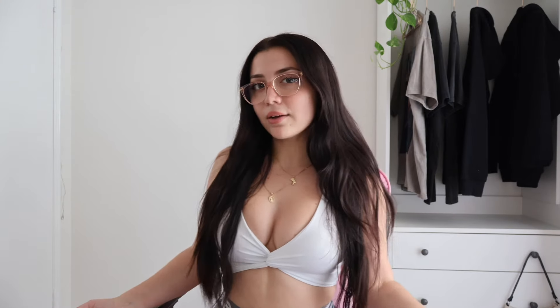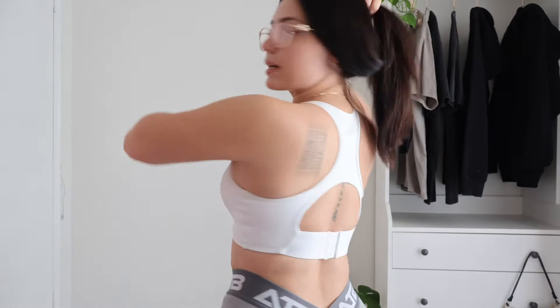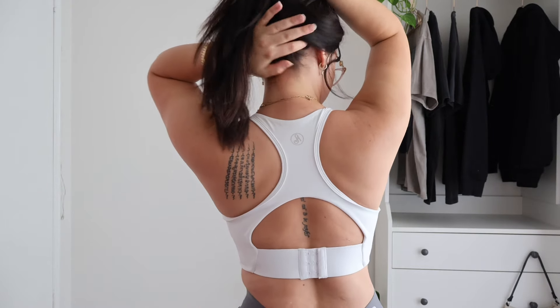I'm literally obsessed with this sports bra. It's so comfy and makes your chest look so good. It's super supportive as well — I don't feel like anything's going to fall out. This is what the back looks like — super neat and tidy. I love this sports bra so much.